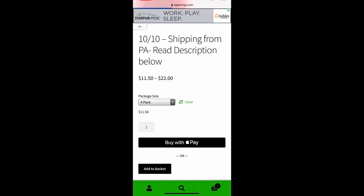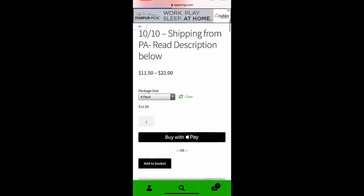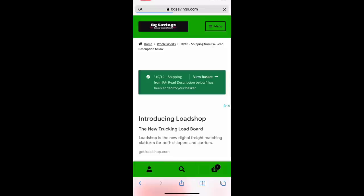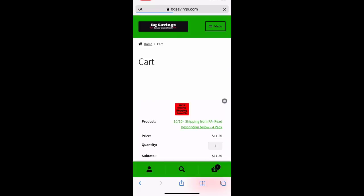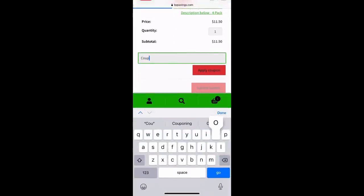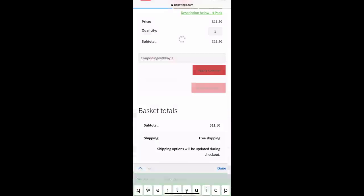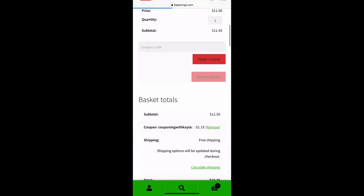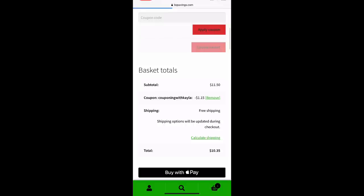Go ahead and add that to your cart. If you want inserts from a previous week, you can also add those to your cart. Now, if it's the first time you're ordering, you can use my code 'Couponing with Kayla.' I'm going to go ahead and type that in, and when you type that in it'll give you 10% off your order. You can see it says the code was applied, and my total went down by $1.15. If it's not your first time ordering, I still have that link below so you can always use my link if you want.